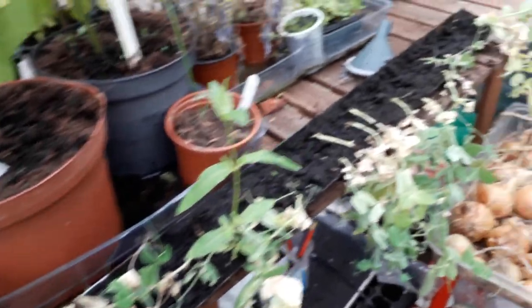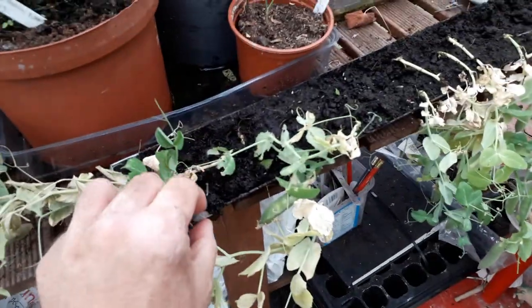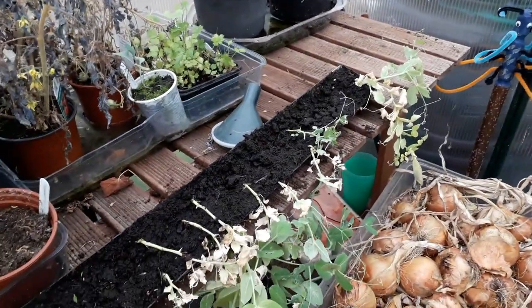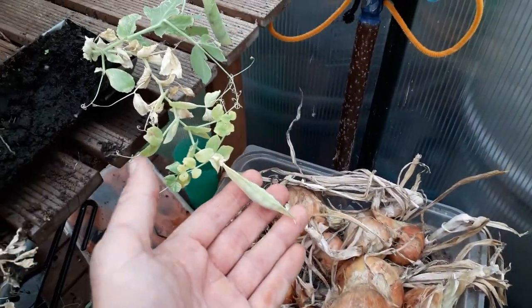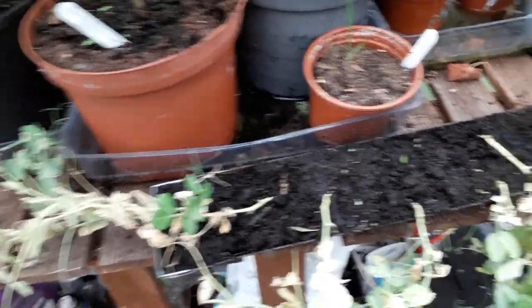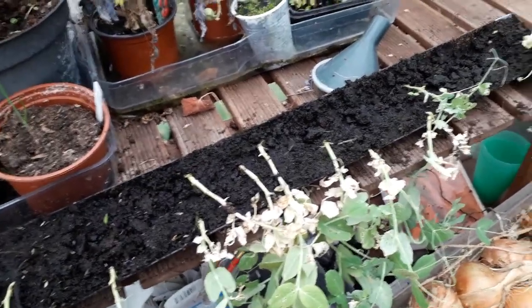Peas - never got these in the ground, just didn't have the chance. They've suffered because they're in this little tray and haven't really had the space to go anywhere. So we've ended up with pods on the peas but not very many. I've got a poor germination - probably something in the region of 30% germination from the plants I put in. But as I couldn't get them outside anyway, I'm not too bothered.